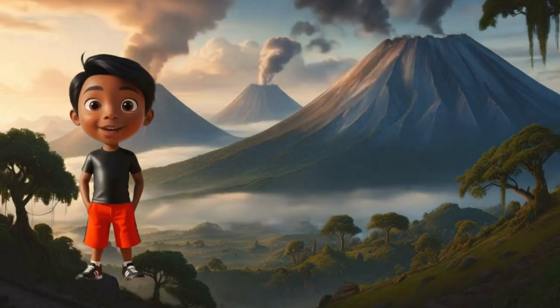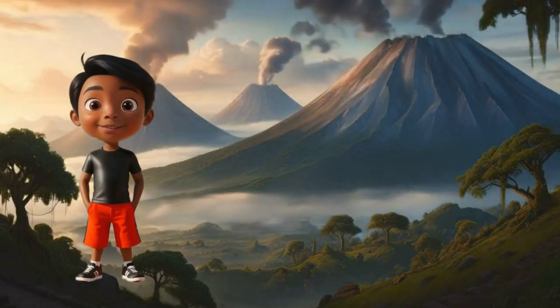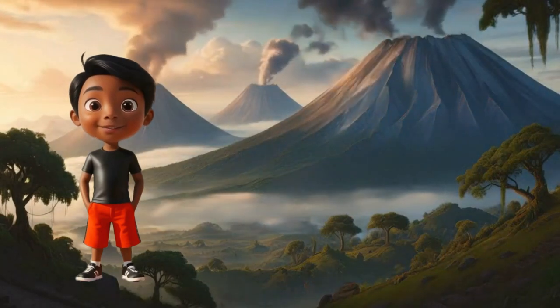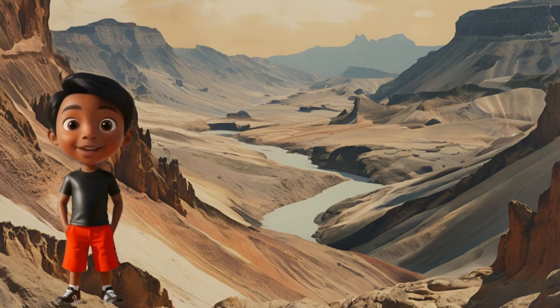Hi little tiny explorers, welcome back to Tiny Explorers Academy! Today we're going to travel back in time to the age of the dinosaurs. Isn't it cool to learn about dinosaurs that are so giant? Where do you think I am taking all of you today? Can you guess?